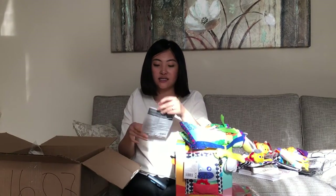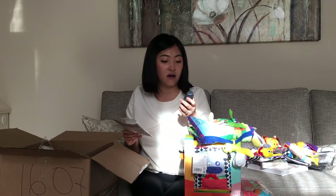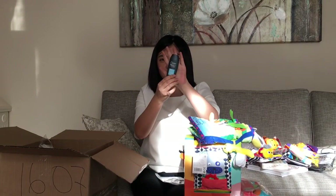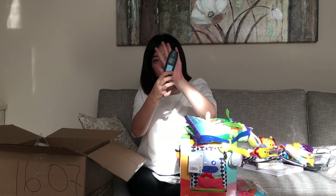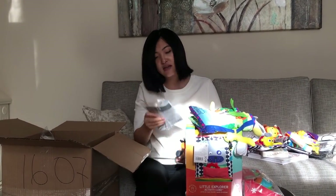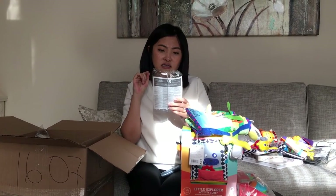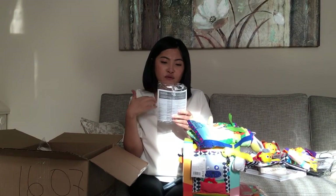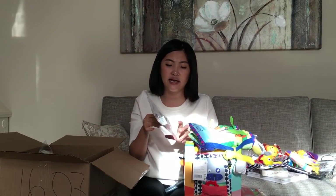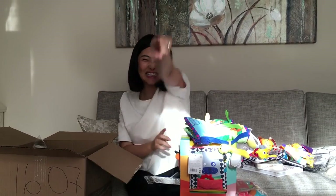WorldOut CA also sent me two samples. One is by Dove Men+Care — it's a face wash, a very decent size, so I might just take this on vacation for my husband. And then this is by the brand Roc Pro-Correct Anti-Wrinkle Rejuvenating Fluid, so it's an anti-aging product. I might just give it to my mom to try. That's everything I got, and I'll see you guys next time!